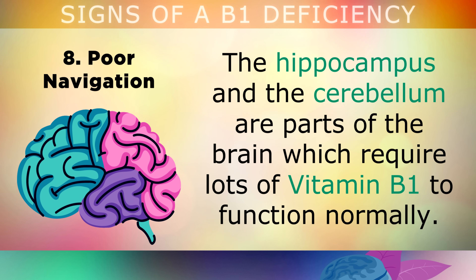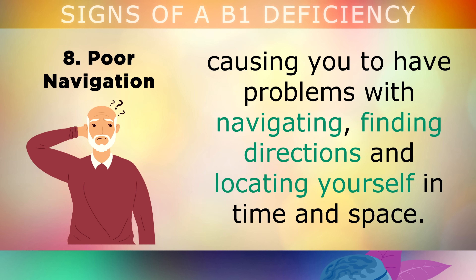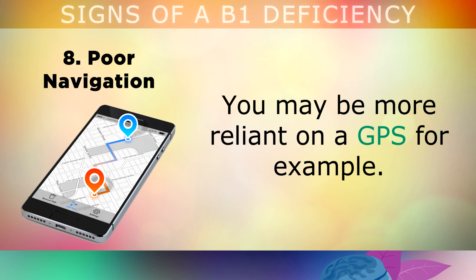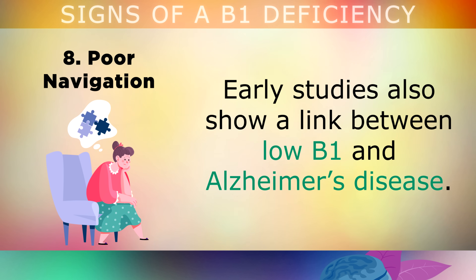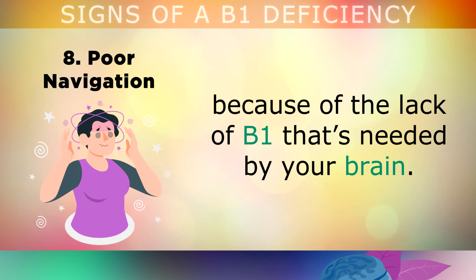Sign 8 is Poor Navigation. The hippocampus and the cerebellum are different parts of the brain which require lots of vitamin B1 to function normally. Without enough B1, these can begin shrinking, causing problems with navigating, finding directions, and locating yourself in time and space — you may become more reliant on a GPS, for example. Early studies also show a link between low B1 and Alzheimer's disease, because it makes the brain more susceptible to damage from blood sugars and insulin. You may also start to lose your balance, and your posture may begin to change, because of the lack of B1 needed by your brain.